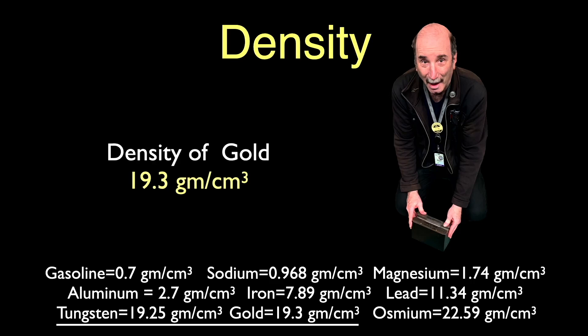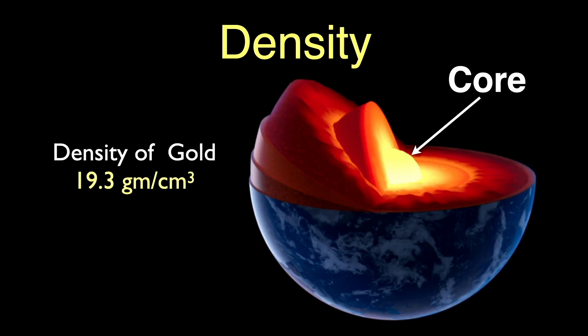Gold is dense and heavy. Even though we find gold on the surface of the earth, gold is so dense that most of the element probably resides in the core of our planet, having sunk there while the earth was still solidifying. The core of the earth is probably a treasure house of dense and valuable elements with no way for us to access them.